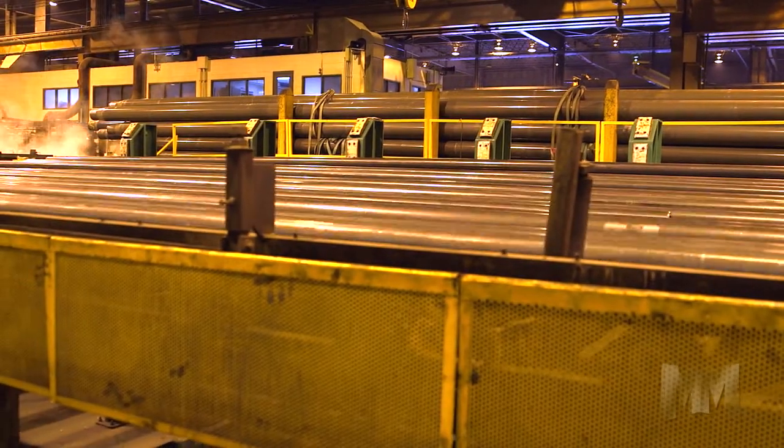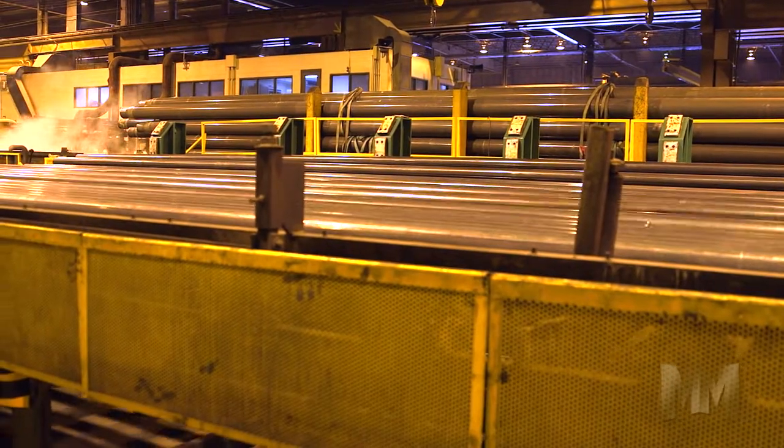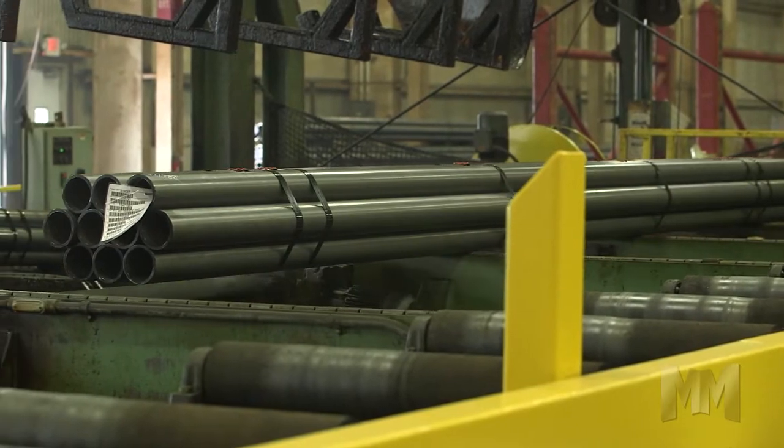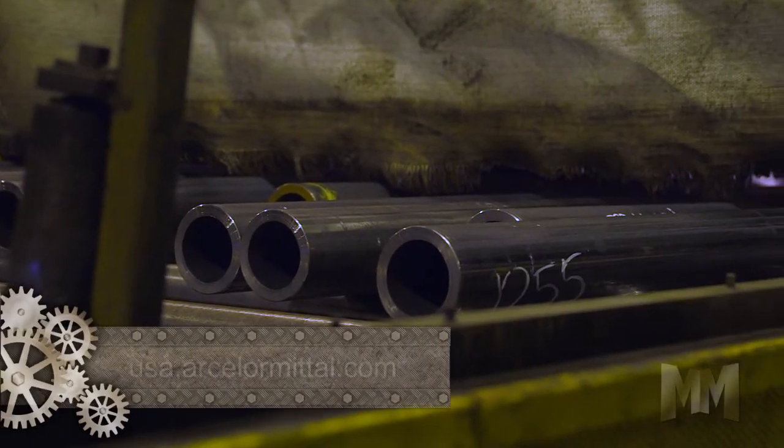ArcelorMittal produces drawn-over mandrel, or DOM, tubing in a variety of steel grades and diameters ranging from .813 inches to 12.500 inches.